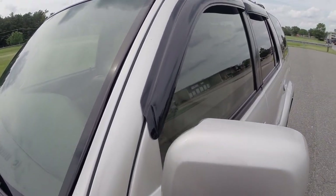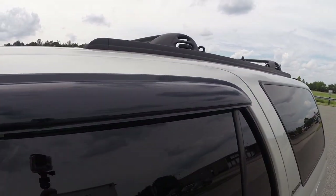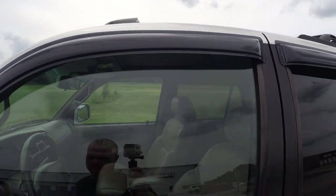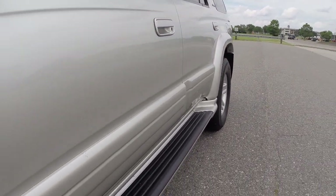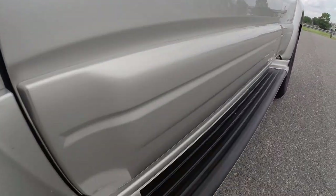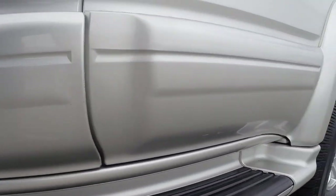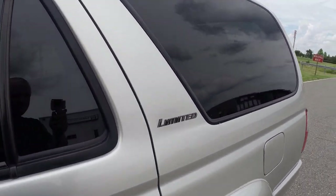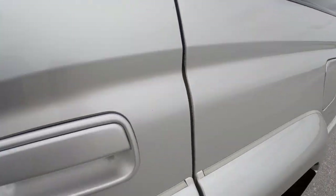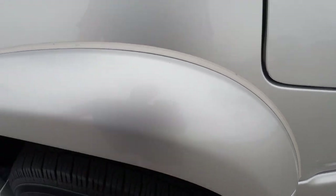We installed brand new rain guards on this 4Runner. The body is in excellent shape — very, very clean, no dents or dings at all on this driver's side. Full running boards. Paint is in beautiful shape, very smooth finish, super glossy shine to it. You do have tinted rear windows. Flares look brand new.